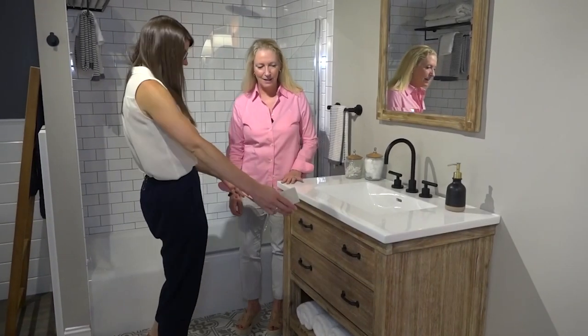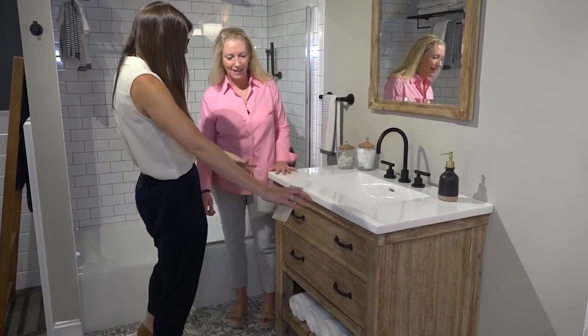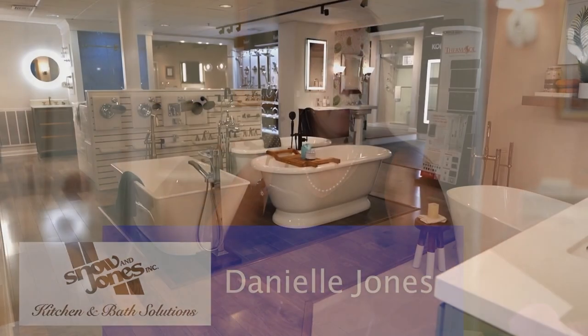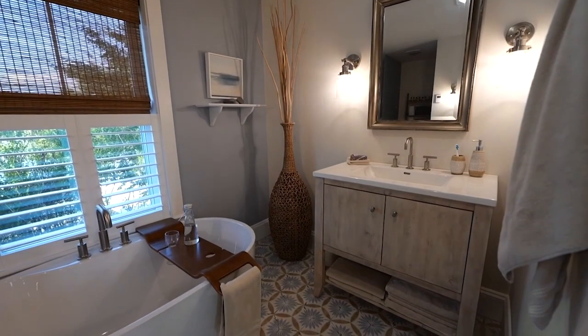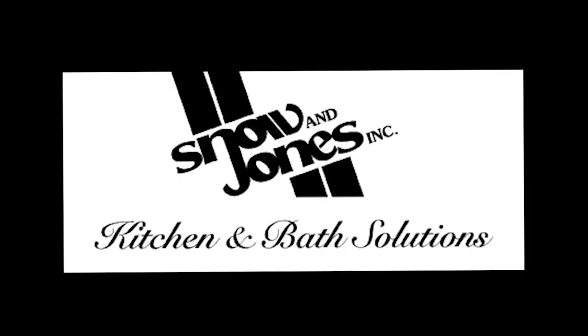Need a fresh new look for your kitchen or bath? Snow and Jones can help you get there. We've been located on the South Shore and Cape Cod since 1952 as a family business, giving us a long time to establish roots and a good reputation. We really try to train our people on style and design as well as the technical aspect, because missing one or the other can really throw everything off. Start your Snow and Jones project today.